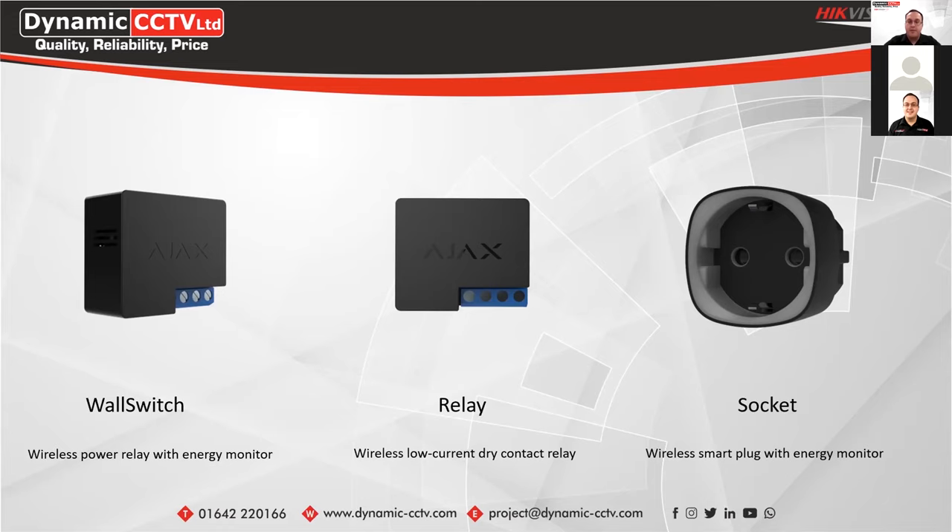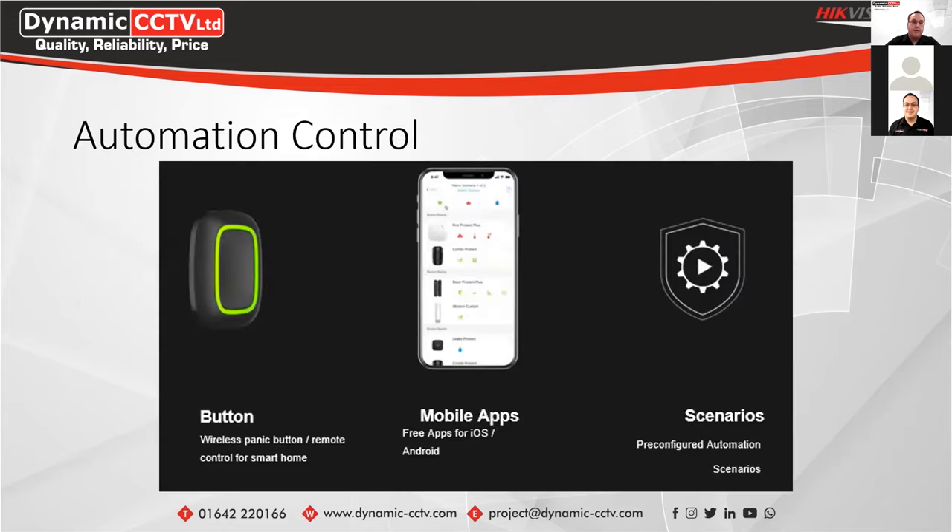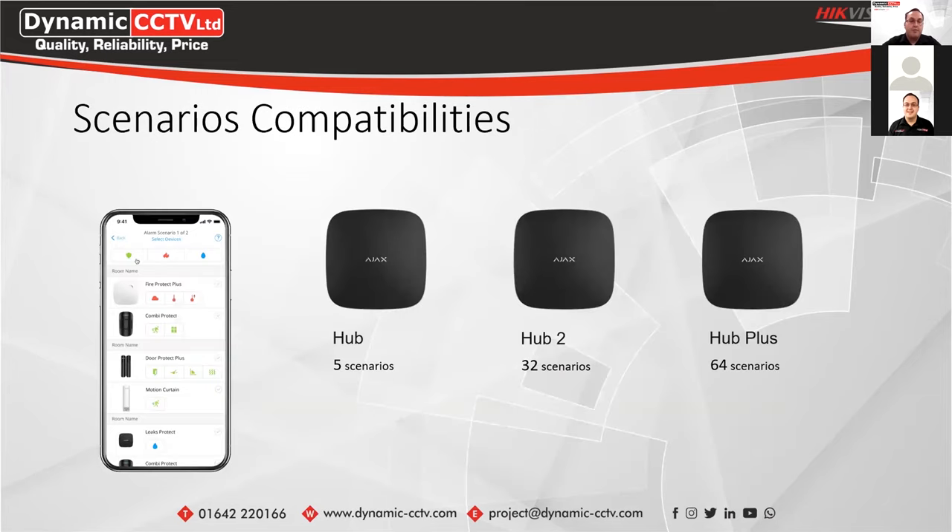The relay works on a dry contact relay which can switch up to 5 amps at 36V DC, and can be operated manually, as part of a scenario, or when an alarm is triggered. There's also a socket available, though not currently in the UK. For automation control, there's a physical panic button that can alert a security company or patrol company of a possible intruder. You can also configure the button to turn off lights or switch on specific home appliances. It works at a range of 1,300 metres and is encrypted using a modified AES algorithm. The apps are free for both Android and iOS.